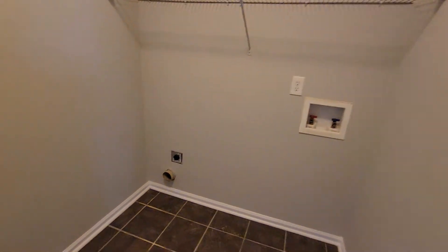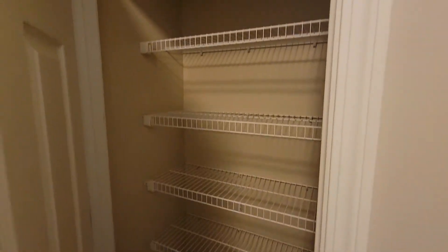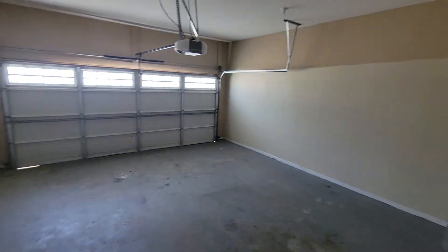We've got washer and dryer connections. Pantry here. And here's your garage — two-car garage.